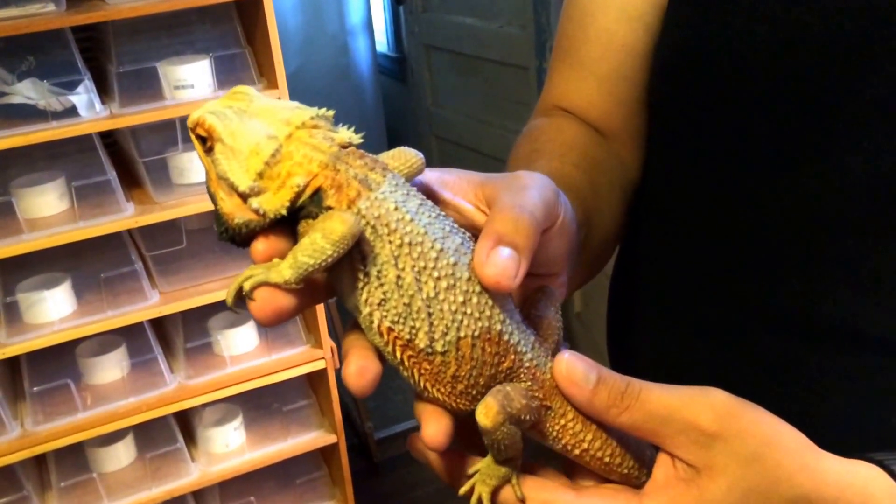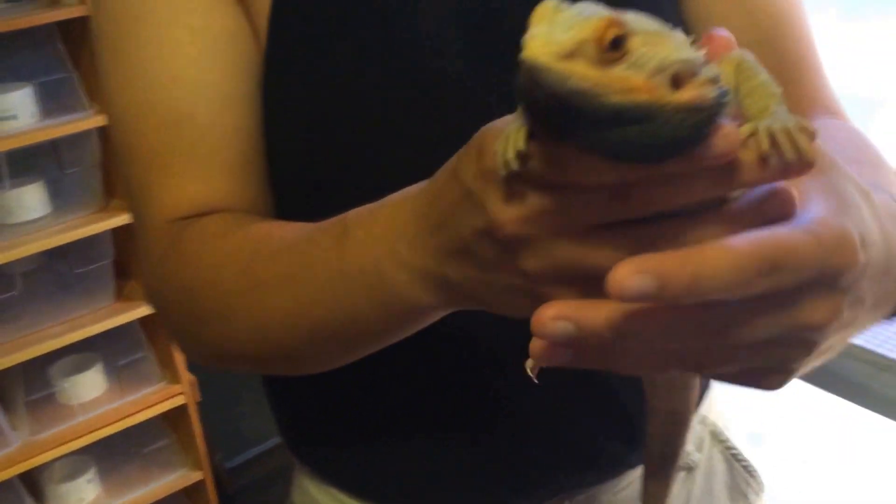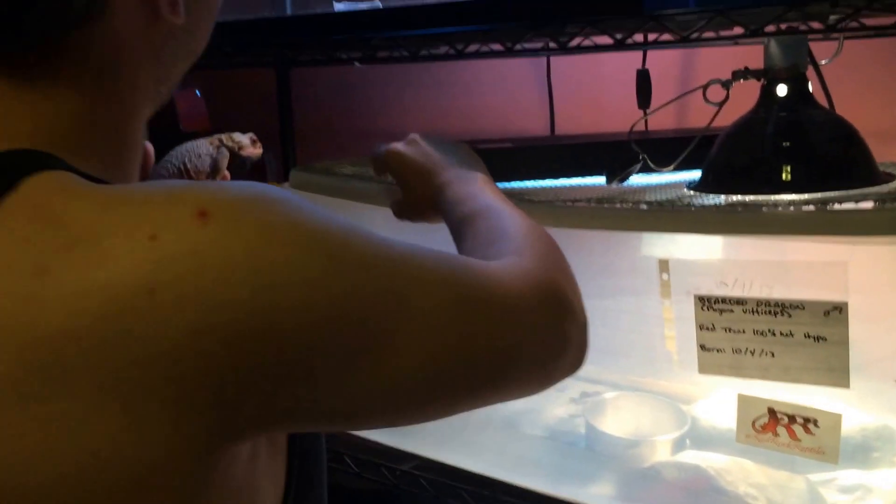He was a jerk. He went through like a terrible twos stage when he was about a year and a half old — absolutely miserable. But he's much better now.